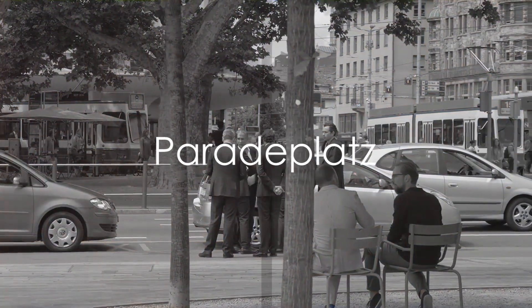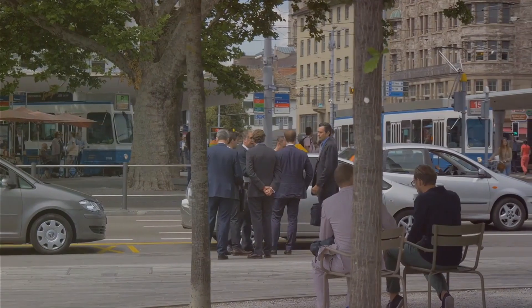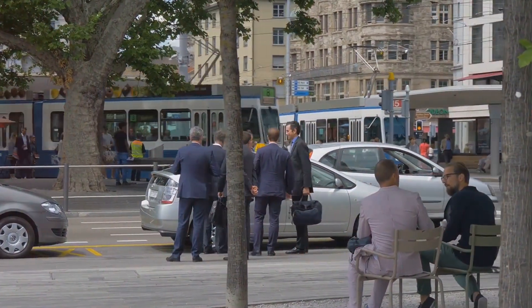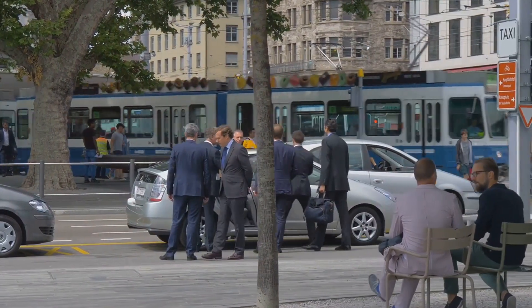Paradeplatz, Zurich's renowned financial district, is a vibrant square that's perfect for people watching. Soak in the lively atmosphere as you explore this dynamic area.